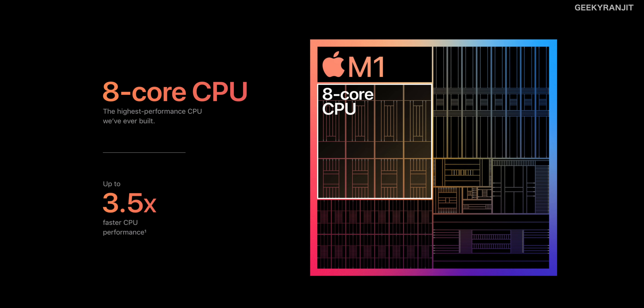The 5nm process allows Apple to pack in a lot of transistors — they claim 16 billion transistors on the M1 chip. Regarding the architecture, similar to smartphones, this is an eight-core chip divided into two parts: four high-performance cores for heavy tasks, and four efficiency cores for low-power tasks. This makes the chip more power efficient, similar to what we've seen in mobile SoCs. Apple claims almost 3x CPU performance with this M1 chip.